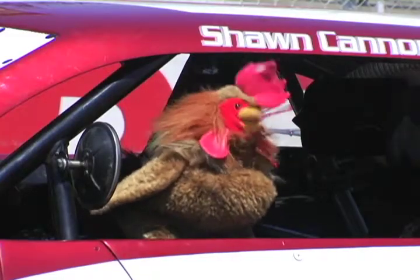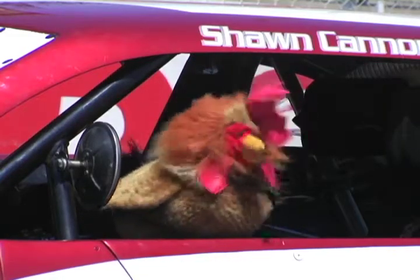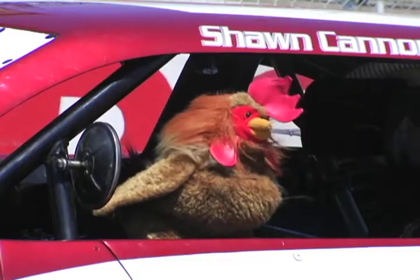This car looks super fast. I can't wait to drive it around the track. Well, keep waiting, Clucky. Chickens don't drive. I do great in Mario Kart. I could drive this car no problem.